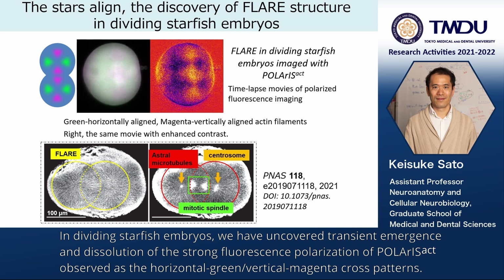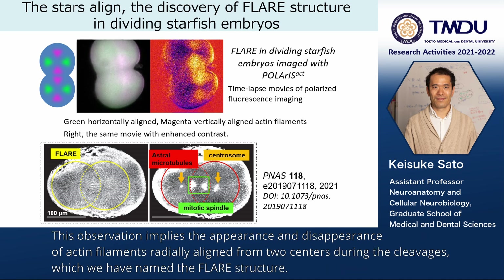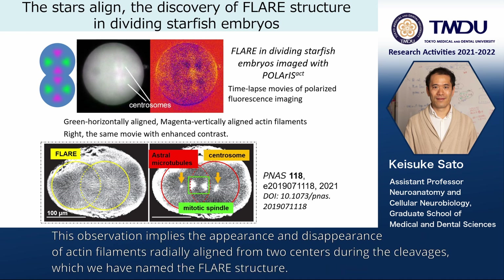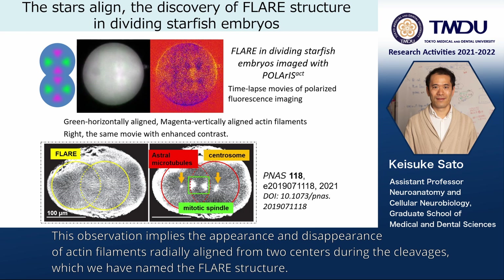We call these features Polaris arcs, observed as horizontal green and vertical magenta cross patterns. This observation implies the appearance and disappearance of actin filaments radially aligned from two centers during the cleavages, which we have named the flare structure.